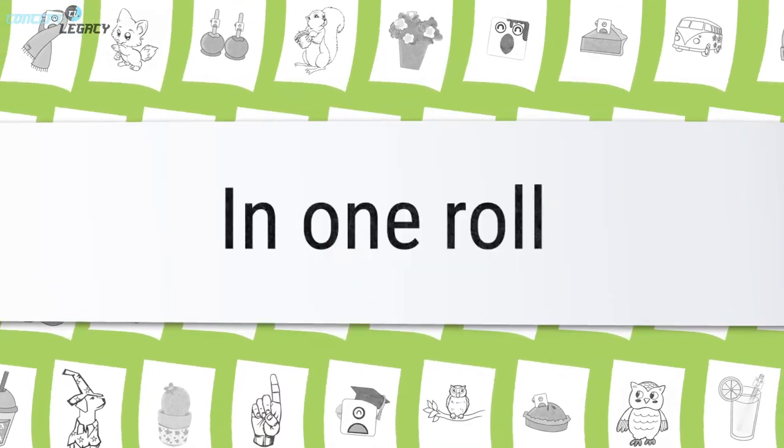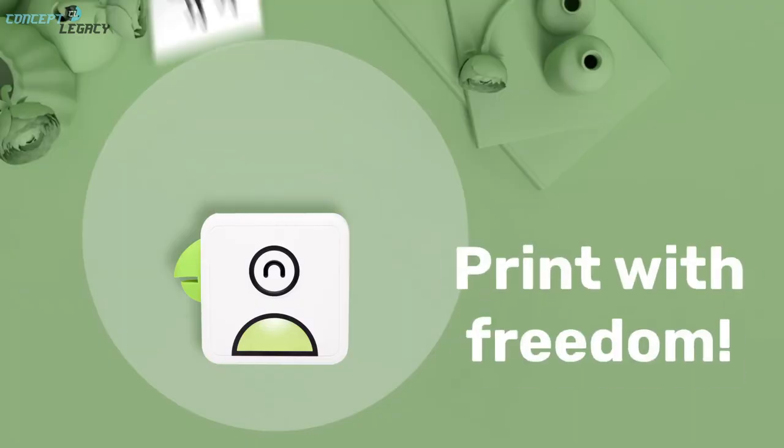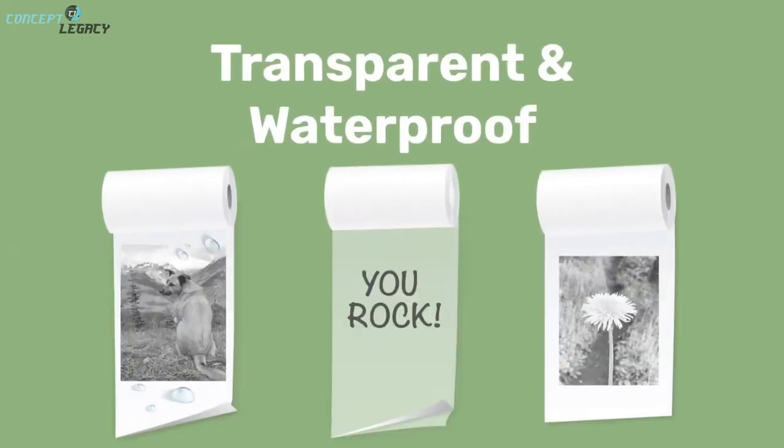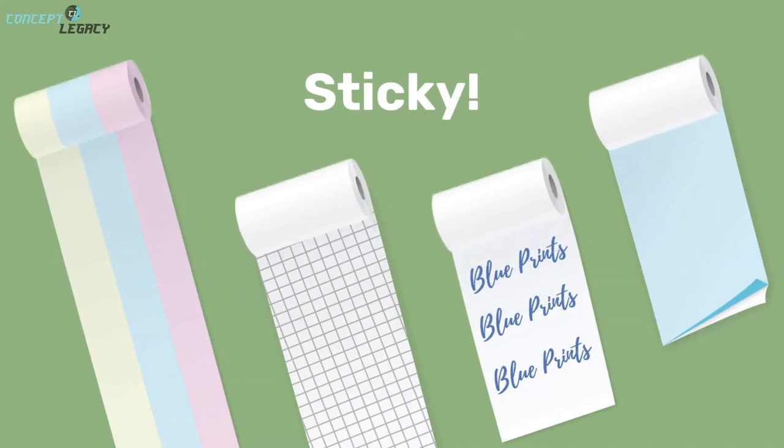You need to download the PulaPrint application on your phone to print your photos or images. PulaPrint is available on both iOS and Android. It costs around $60.